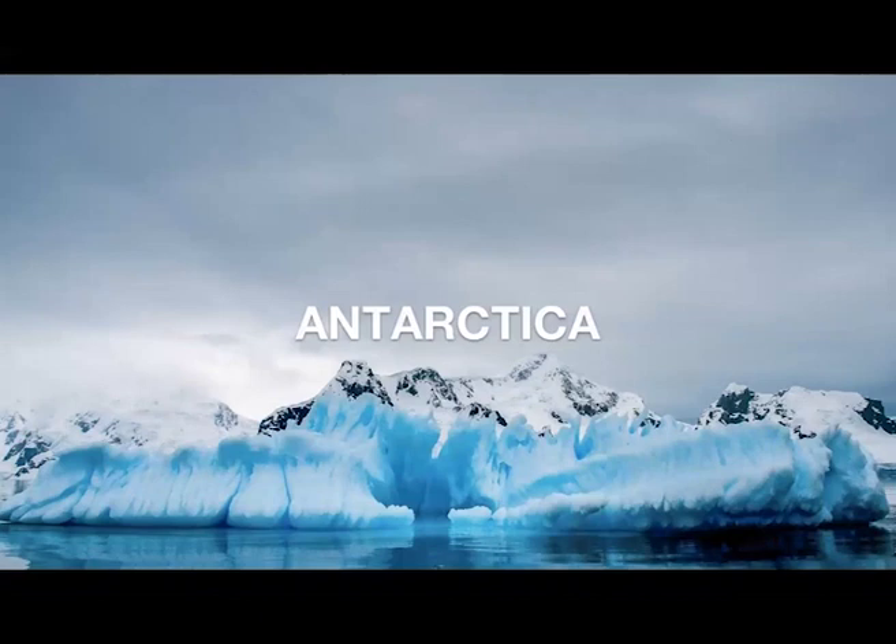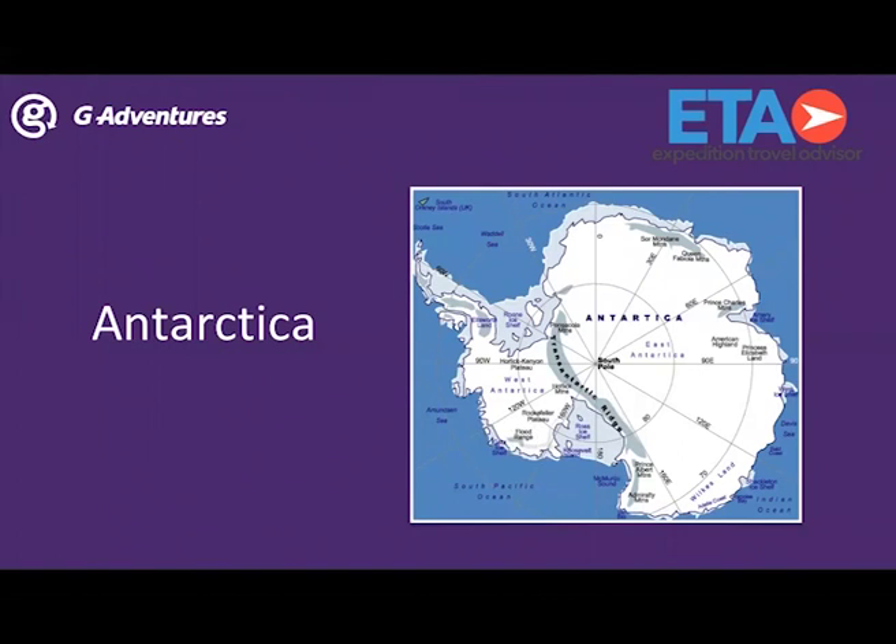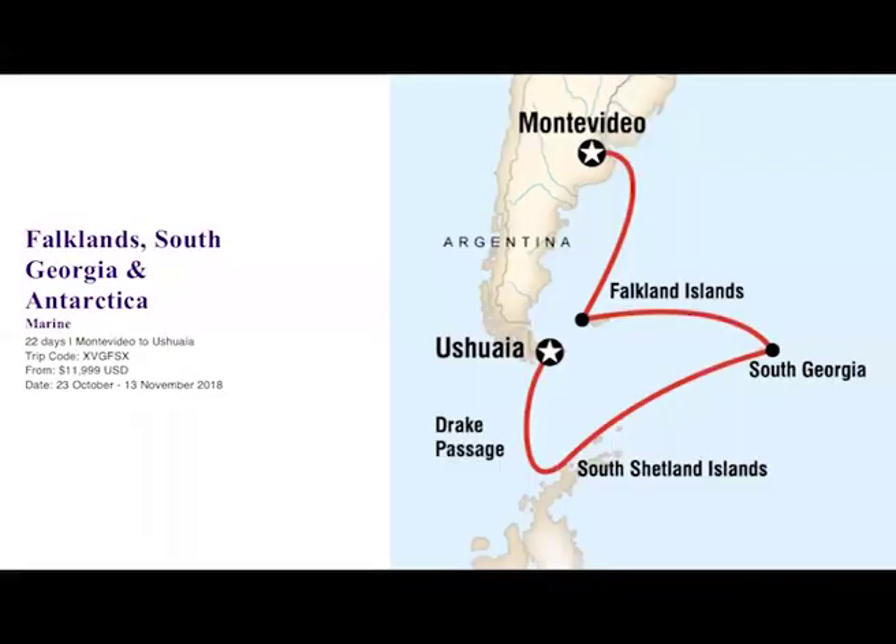Antarctica is actually made up of three different parts: West Antarctica, East Antarctica, and the Peninsula. The peninsula is closest to Argentina, and that's where our trips begin and end. One of our Antarctica-bound trips is the Falklands, South Georgia, and Antarctica tour, which usually begins in Montevideo and ends in Ushuaia. Passengers go to the Falkland Islands and then South Georgia — my favorite part — because there's an incredible amount of King penguins. The sheer number of penguins is something you don't want to miss.